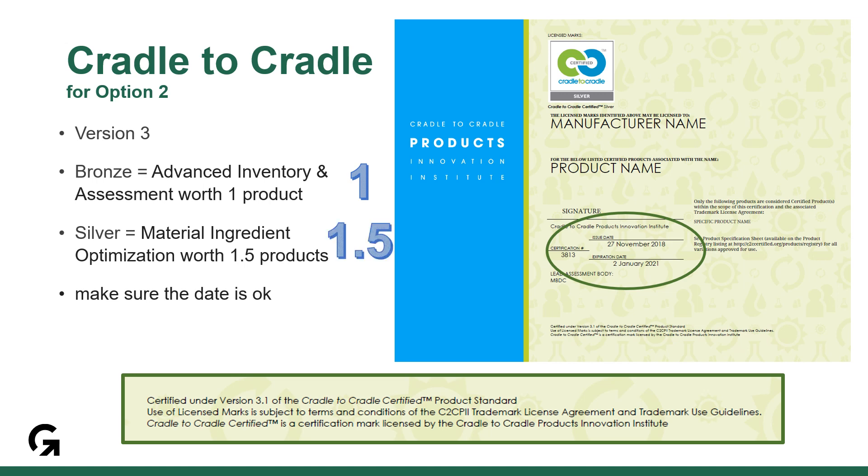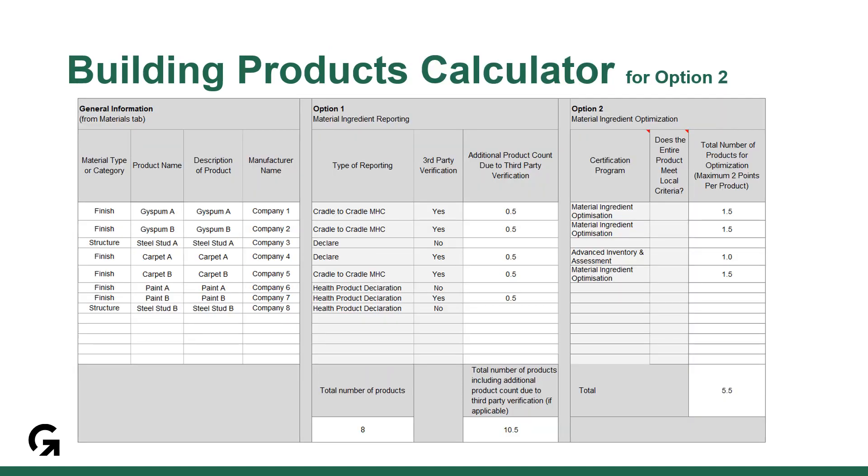If the certificate is silver, it qualifies as material ingredient optimization worth 1.5 products. When filling in the building product calculator for option 2, refer back to the table in the beta guide to determine the certification program for your document. For option 2, you only need 5 products from 3 manufacturers. Using a combination of cradle to cradle and declare will get you there quickly, and these documents are out there for common materials used on LEED projects.